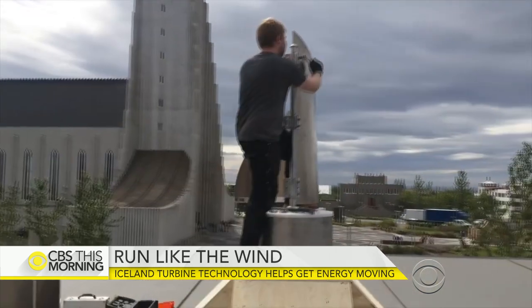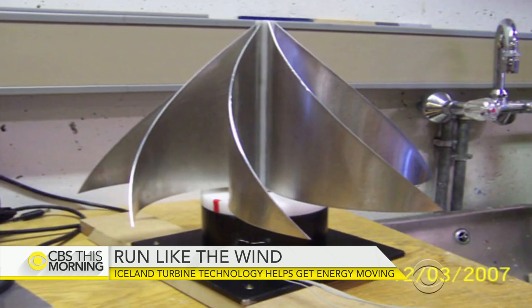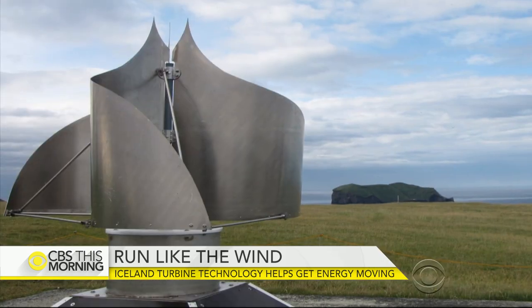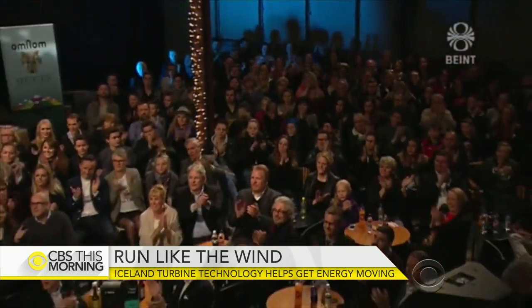Askersen, who created the company Icewind in 2012, has been tinkering with the design for years, from earlier versions in 2007 to today's more refined model. His product is so unique that Askersen and his business partners placed second on a national reality show that pits inventors against each other.